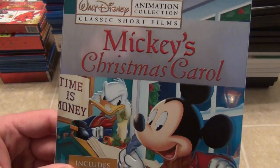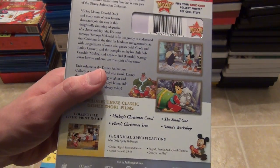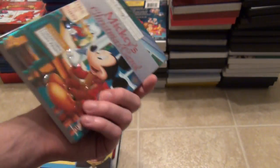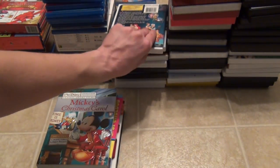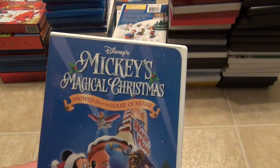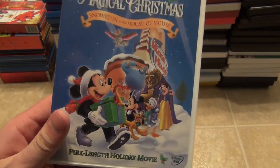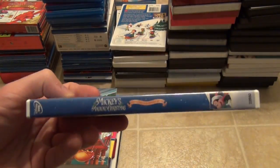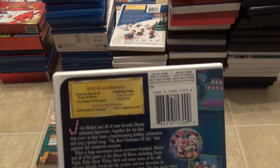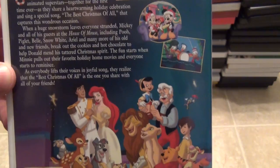Next is Mickey's Christmas Carol on DVD. I really enjoy the slipcover on this — the back looks nice as well with some cool bonus episodes: The Small One, Santa's Workshop, Pluto's Christmas Tree. It's a pretty cool release and one of my favorites on DVD. Next is Mickey's Magical Christmas: Snowed In at the House of Mouse. I really enjoy House of Mouse — they did a really good job with this movie. It's got cool episodes from the TV series, and it also has Mickey's Christmas Carol at the end. It's an overall good Christmas feature to watch.